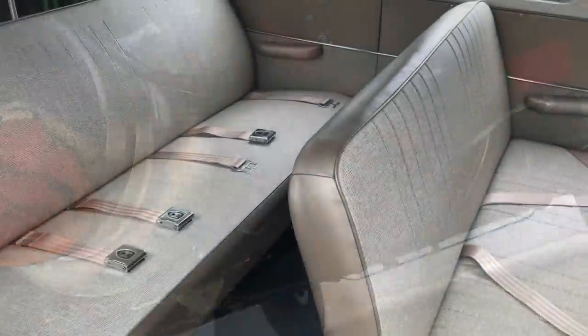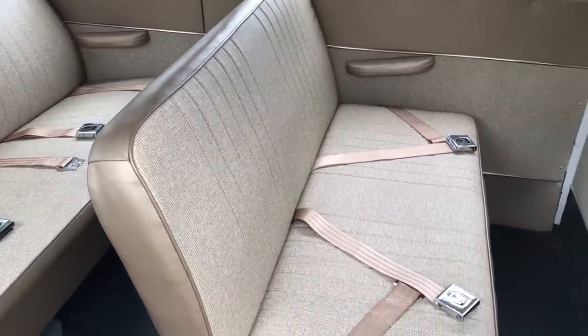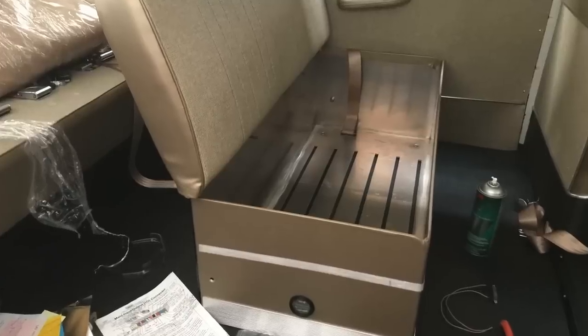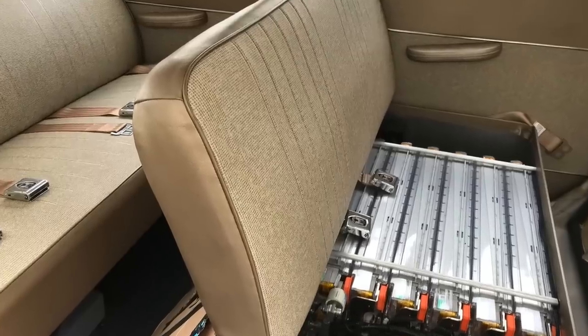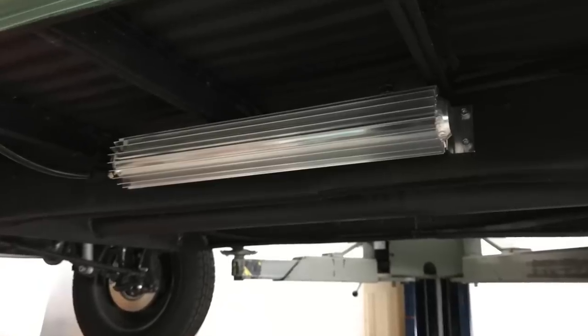Like our other buses, the middle seat is the battery box. Inside there we've hidden six Tesla Model S modules, the Orion battery management system, and the liquid cooling system for the battery.